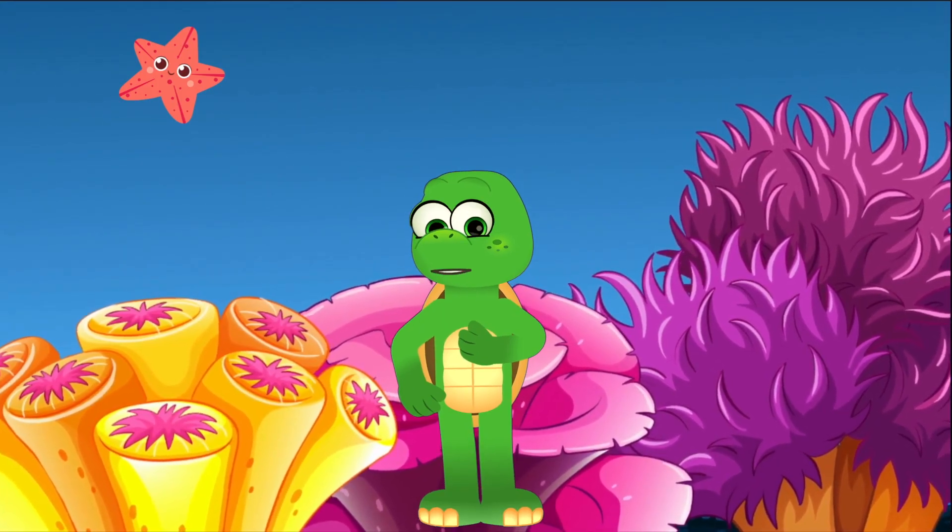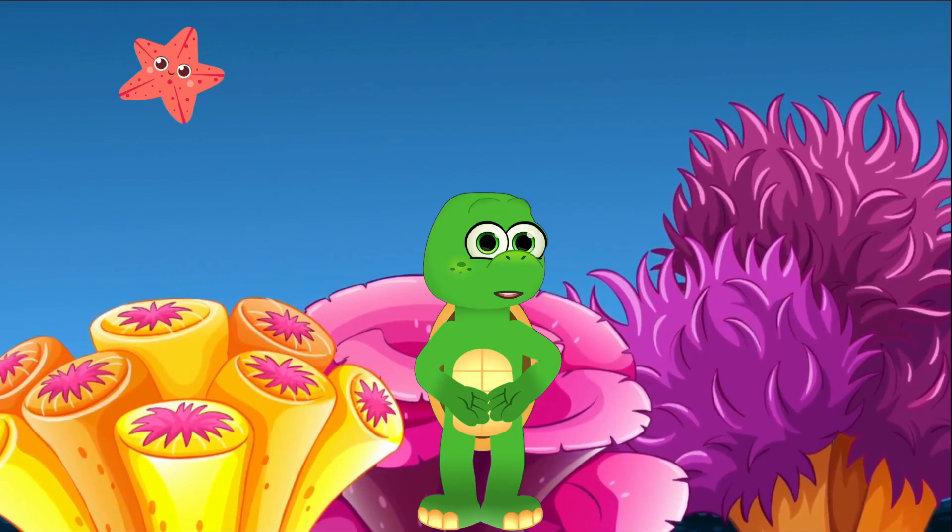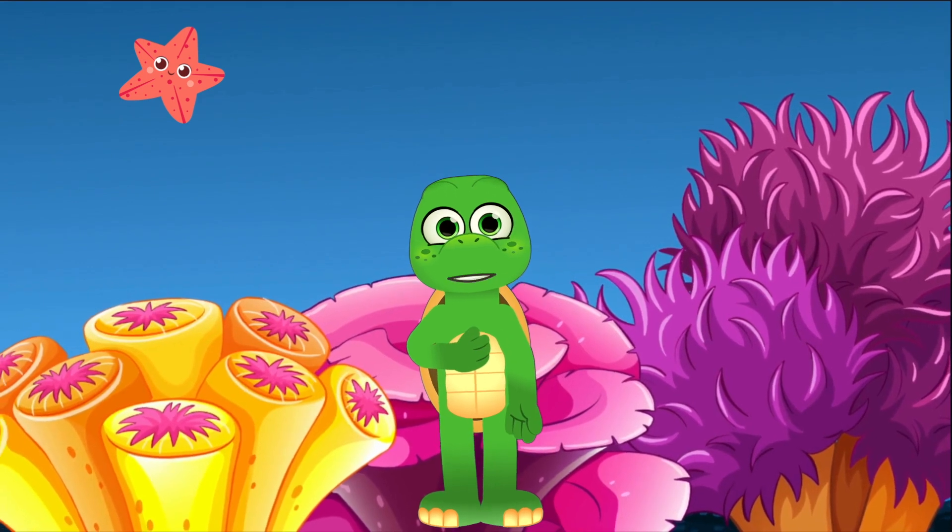But remember, many shark species are endangered, and they depend on our oceans being healthy. By learning and sharing knowledge about sharks, we can help protect them.